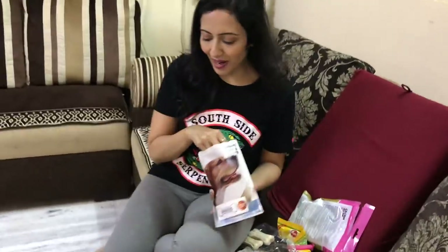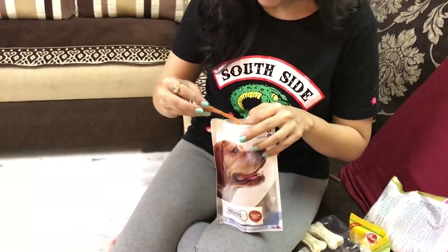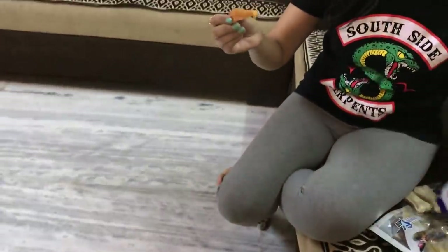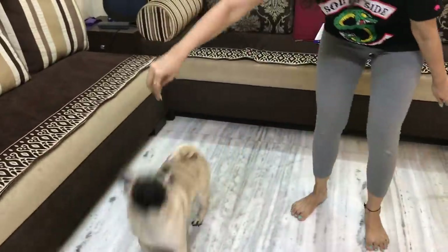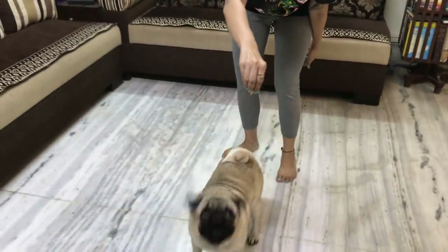Now, I am going to give Simba his favorite thing! Oh my god! Simba just loves this one! Yes puppy! Yes puppy!